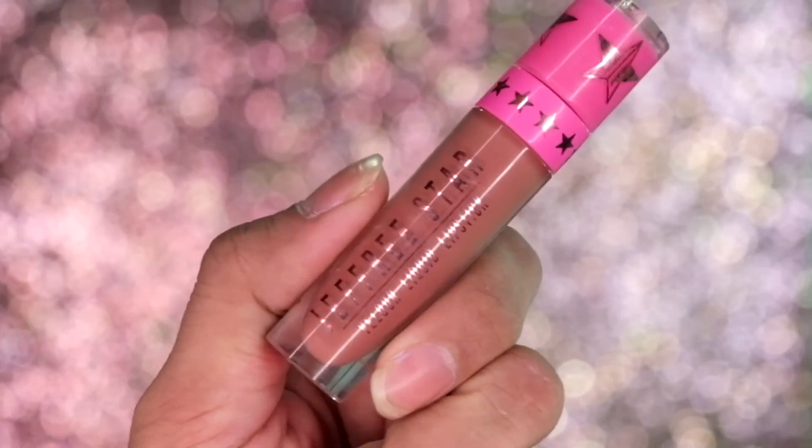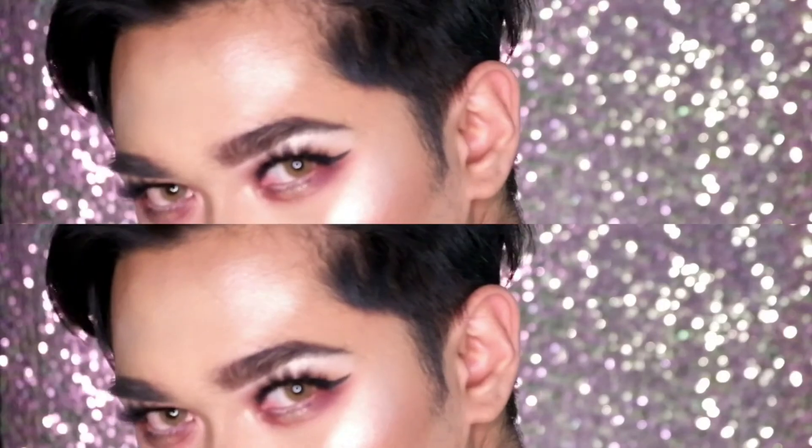For our lips we have the Jeffree Star Velour Liquid Lipstick in the shade Celebrity Skin, and we'll pop it onto our lips. So there you have it guys — this is the finished look! I hope you guys enjoyed watching it. If you did, please subscribe to my channel — I am very new here on YouTube. Leave a comment below, give this video a thumbs up, and please show me some love. See you on the next one, bye!